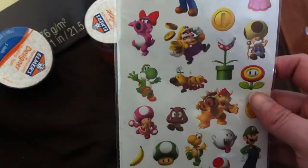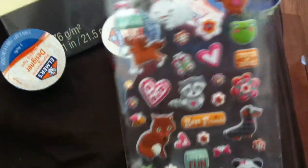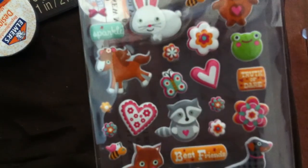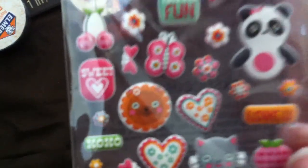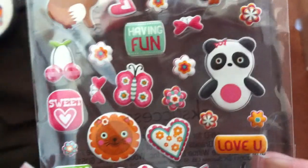Also some stickers here - these Mario stickers I thought were fun. Me and my boyfriend love playing Mario Kart, Mario Galaxy, and Super Mario Brothers, so I thought it would be fun to do something with those. These stickers were a dollar at Walmart. They were just really cute - there's a fox, a raccoon which was adorable, a little iron, a panda, a little cat, a bee, and a little dog. I just thought they were so cute.